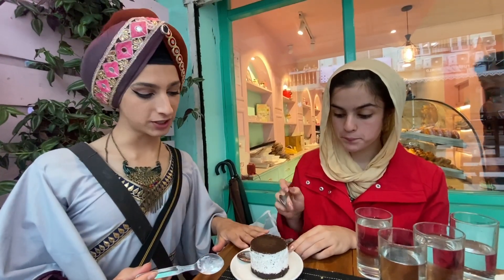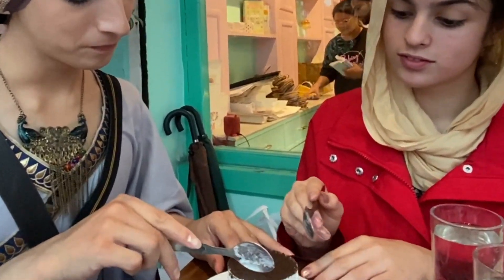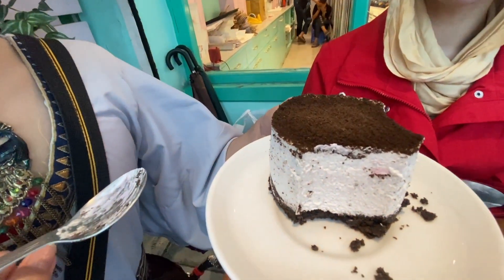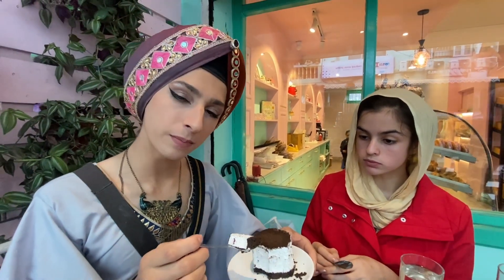Nine for me. The final cheesecake, the last contender — the Oreo cheesecake. This one tastes a bit cheesier than the other ones. The cheesecake itself kind of tastes like Oreo cream a little bit. I like the crust — it's different than all the others, more of a chocolatey flavor. I really like it. Eight out of ten for me, because it's Oreo so it's not super flavorful.